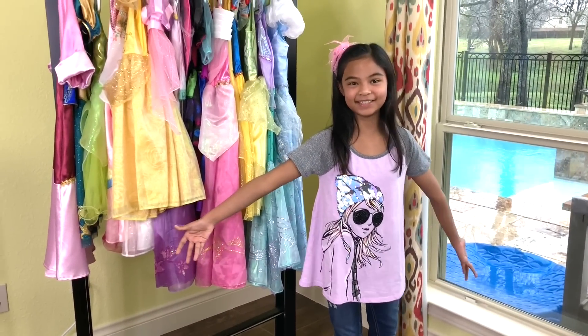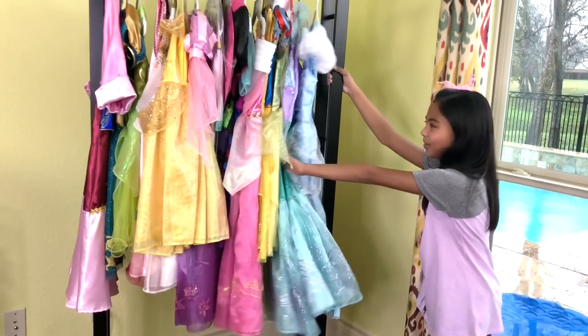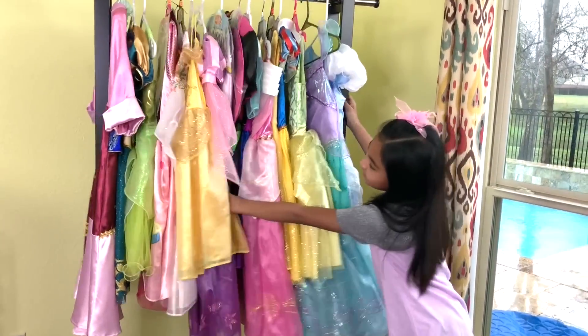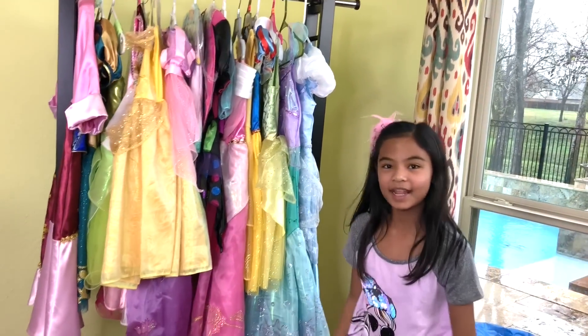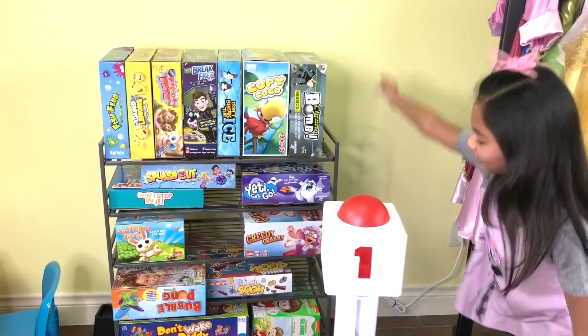Welcome to my convenience store. All I have here is clothes, but girls clothes and they're very pretty. Look at these, got a whole rack. And we also got toys to keep you entertained. Hey, look at all this.